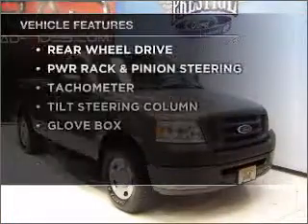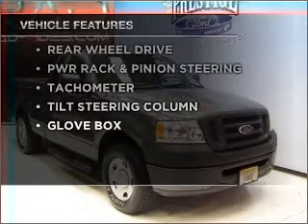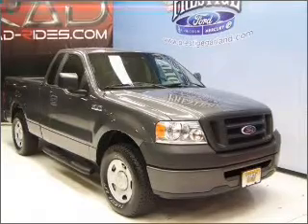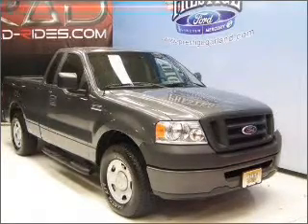Plus, enjoy these notable features that are included in this vehicle: power steering and an adjustable tilt steering wheel. Let us put you in the driver's seat today. Call or click to contact us.